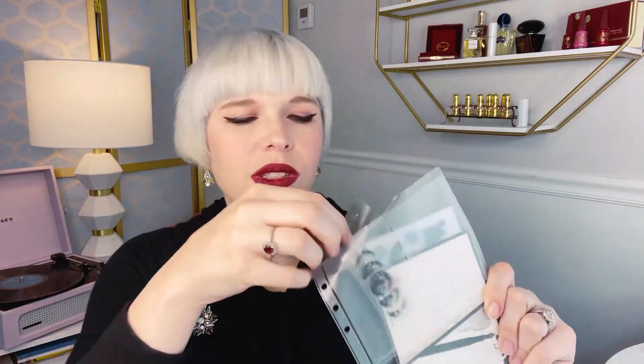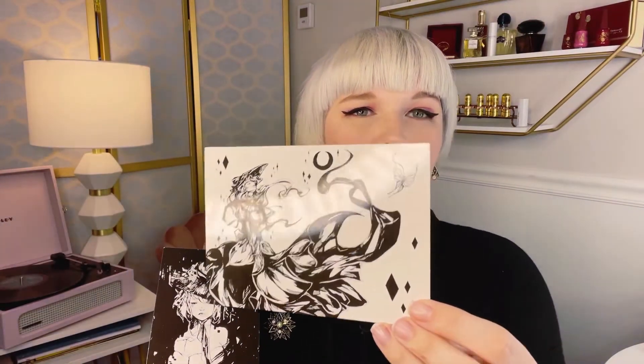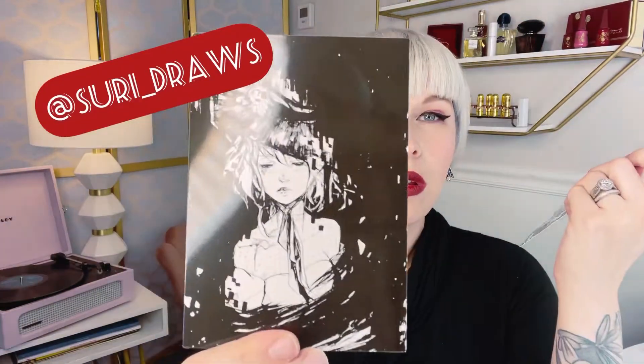For the stationery part, we have a notepad and a paper notepad with a pen. And here in the back are the stickers — more than just stickers though. It looks like we have two postcards, and these are gorgeous. These are by the artist Suri Draws. Gorgeous. I actually have people I would like to send these to — postcards, very cool.